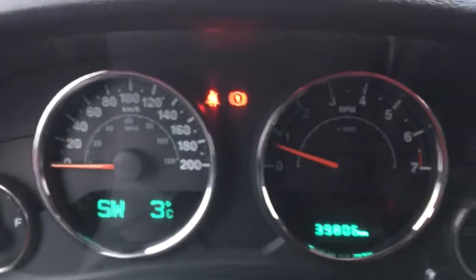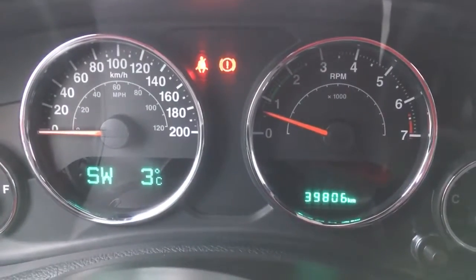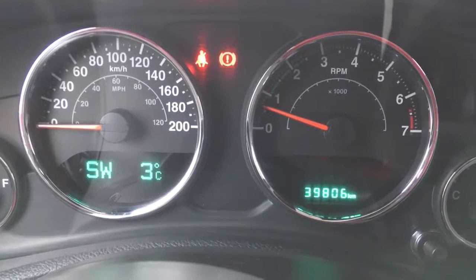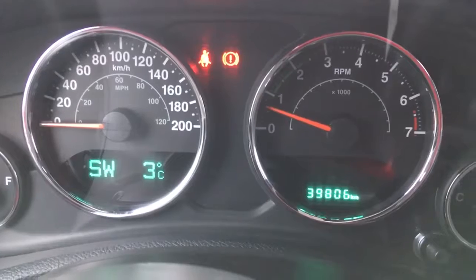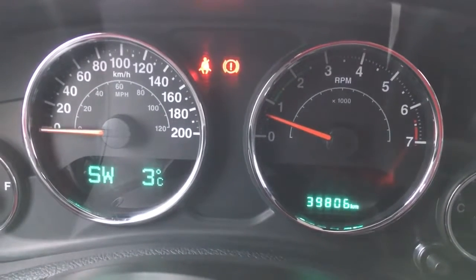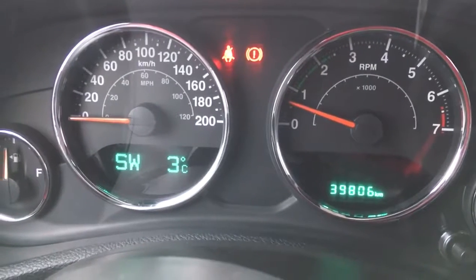Coming towards the dash, you can see we have 39,806 kilometers — so still tons of life left in this vehicle. Make sure you talk to one of our product advisors about any remaining warranty. There is a warning light flashing but that's just because it's gotten cold outside, so we need to put a little extra air in those tires.